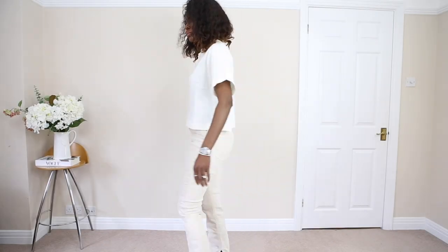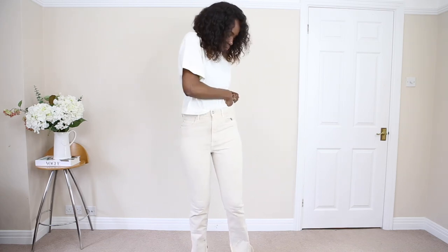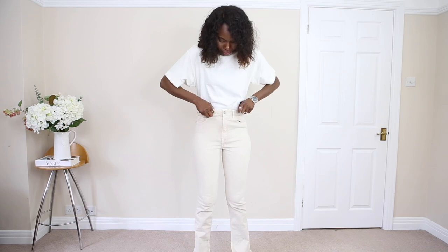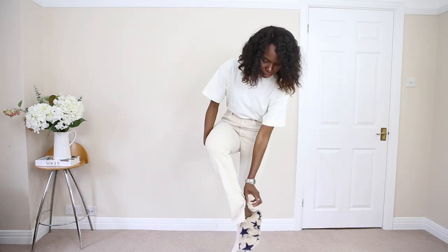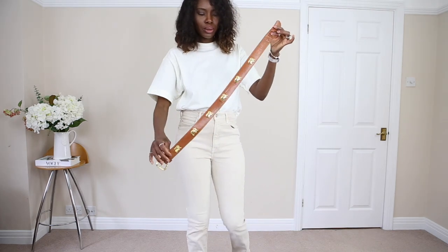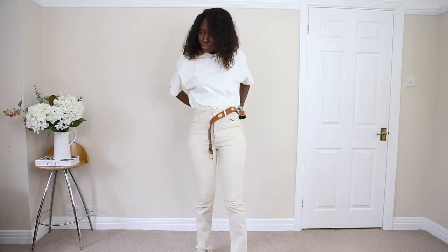With this next look, I thought I'm just going to play with everything beige. These jeans I bought two years ago from Zara. I don't even know why I kept them because I really do struggle to style them — at the top it's quite fitted, but it's not skinny at the bottom.